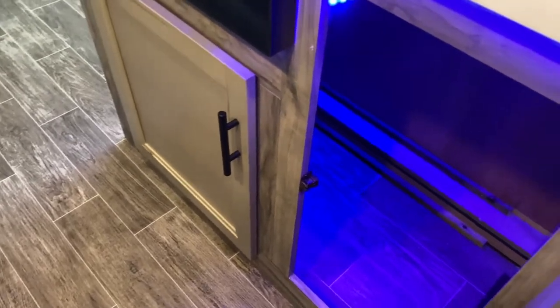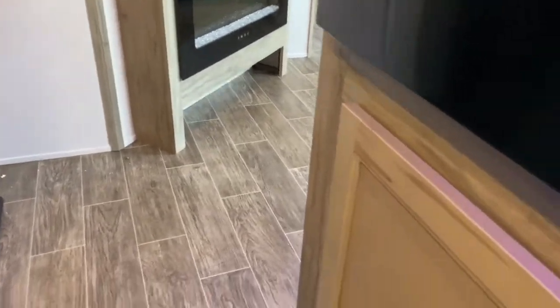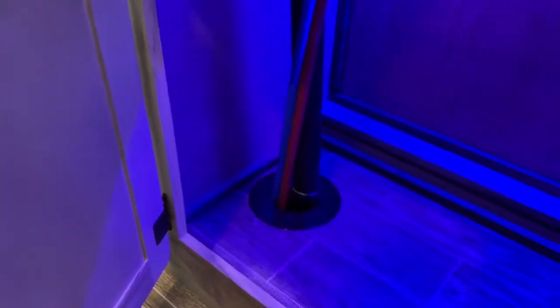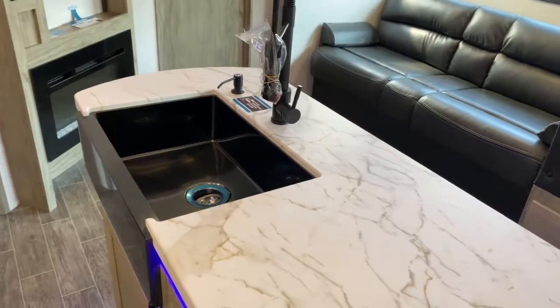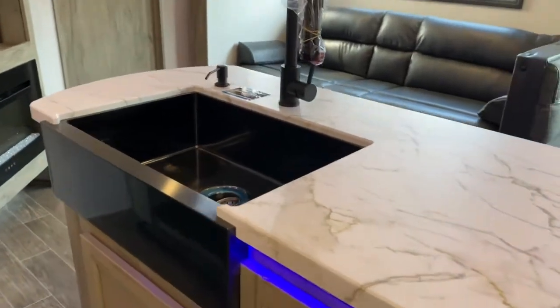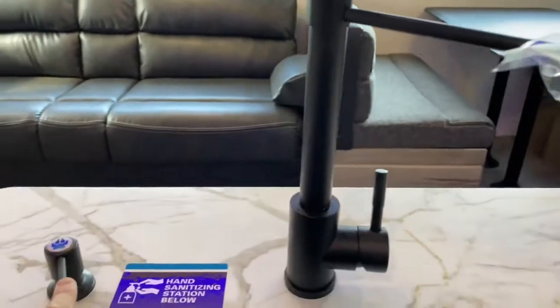There's storage space under the sink — quite a bit actually. I'd probably use this space for my trash can. There's more storage space here as well, and it is lighted. Up top you do have a large single basin apron front sink with a pull-down sprayer along with a soap dispenser.